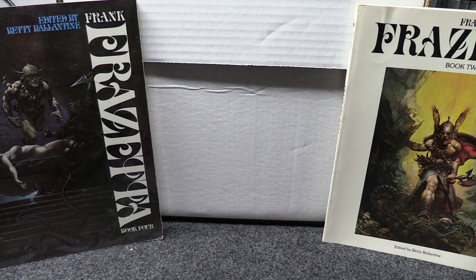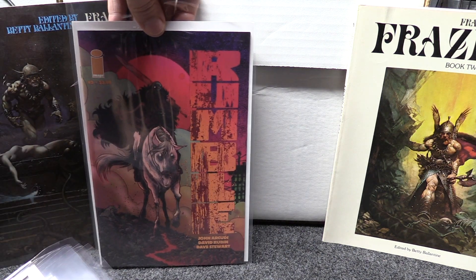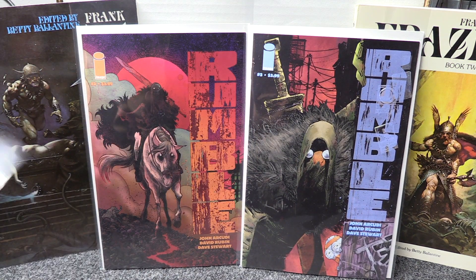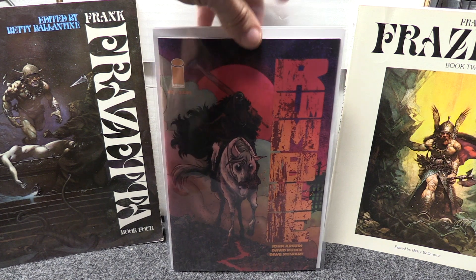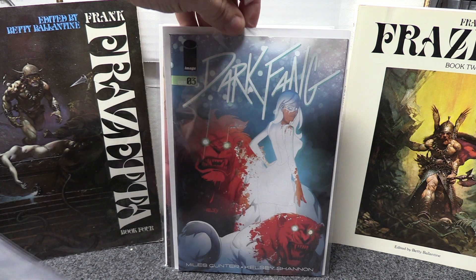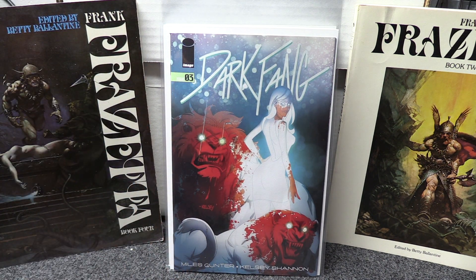Next up is my Image titles — quite a few this week. There's this Rumble series, I got both covers for it — I'm not sure which is regular and which is variant, but I like the artwork in that series, it's pretty good. Dark Fang number three was out — I really like this one, it's a vampire storyline and the artwork and covers have been awesome. Number two's cover was so good and this one is pretty nice too.